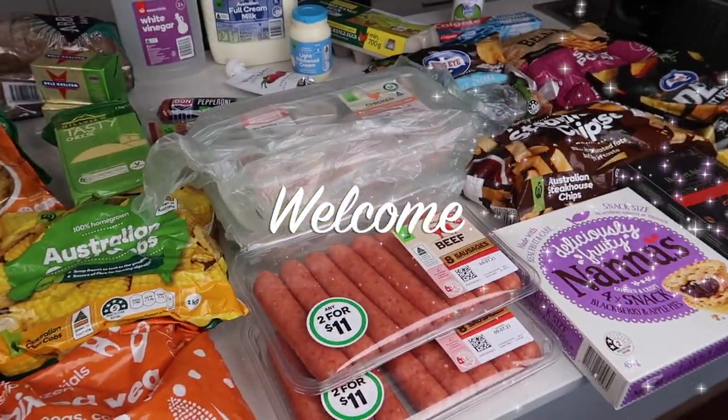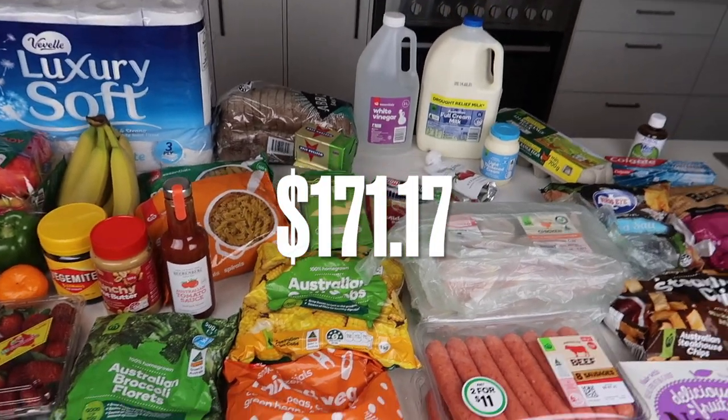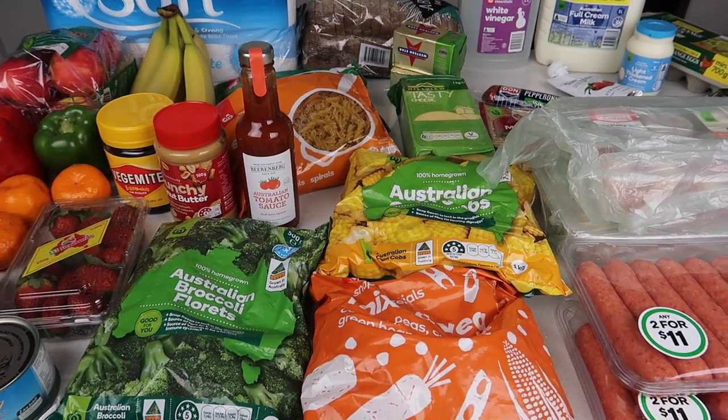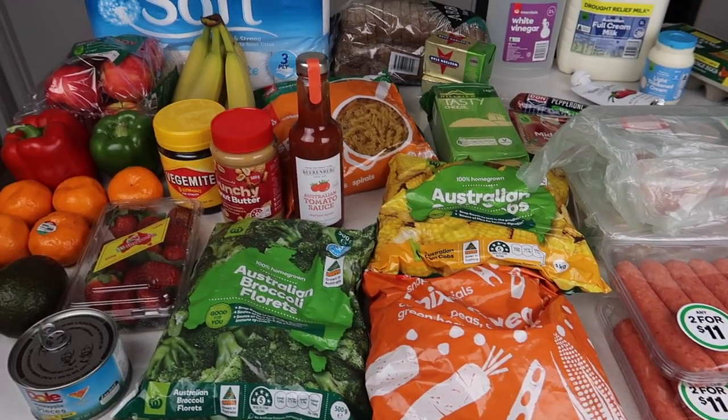Good morning guys, just picked up the click and collect from Woolies. This is $171.17 — I totally spent over $170 so that I could get the $10 discount, which brought it down to $162.17.